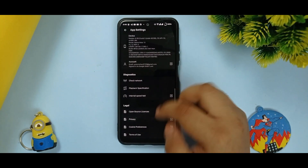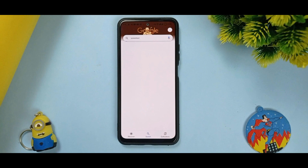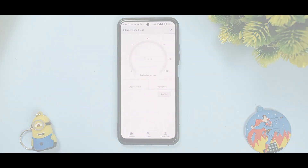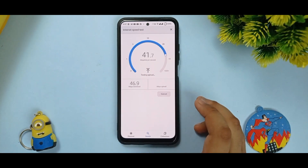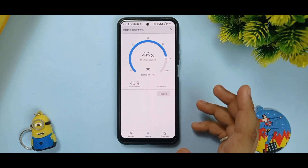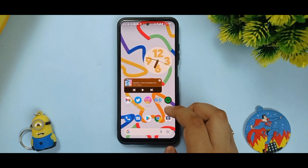For the speed test, I am connected to my 2.4 GHz Wi-Fi. My plan is about 50 Mbps, and we got 46.9 Mbps download and 47.9 Mbps upload, which are pretty good scores.